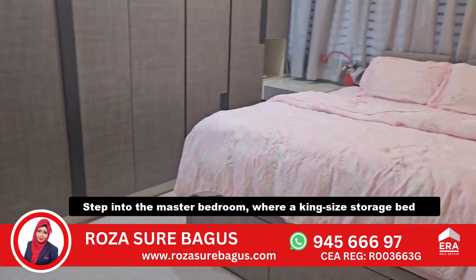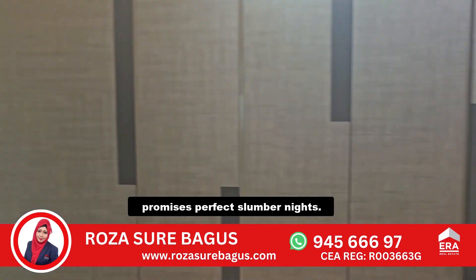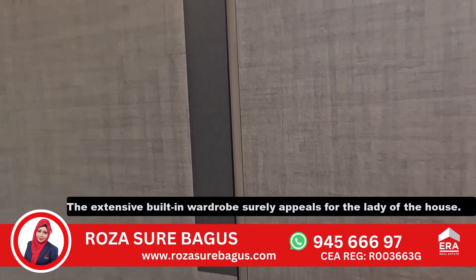Step into the master bedroom, where a king-size storage bed promises perfect slumber nights. The extensive built-in wardrobe surely appeals to the lady of the house.